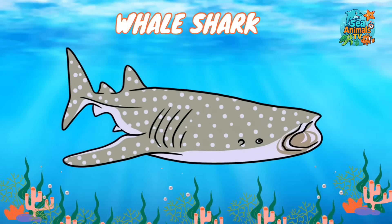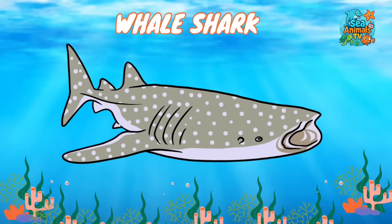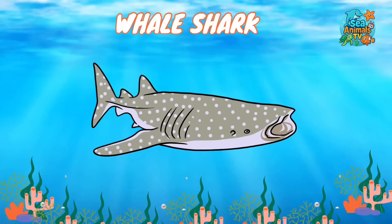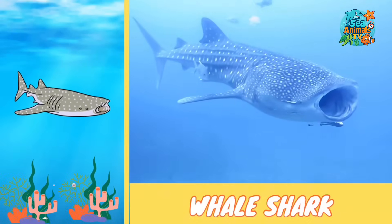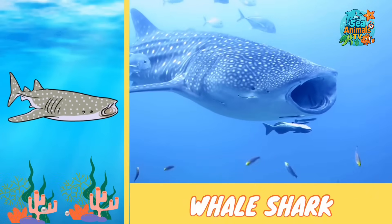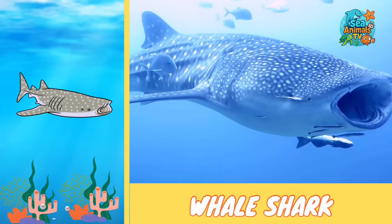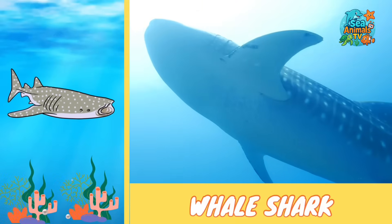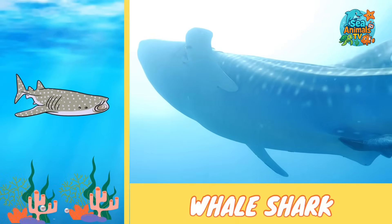Here comes the gentle giant of the sea, the whale shark. The whale shark is the biggest fish in the ocean, but it's super gentle. Even though it's as long as a bus, it only eats tiny plankton and small fish by swimming with its giant mouth open like a moving net.